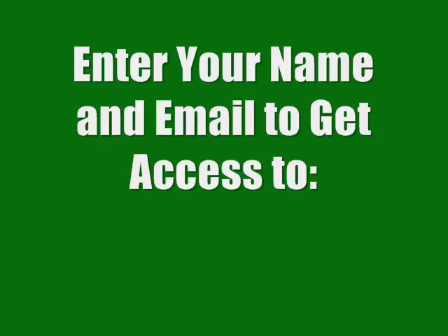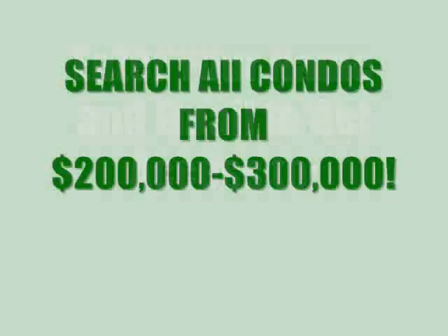Enter your name and email to get access to all of the properties in South Boston — condos priced from $200,000 to $300,000. We look forward to seeing you on the site; we have access to all the blog items as well.